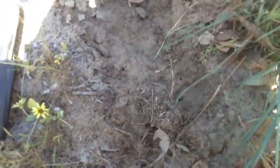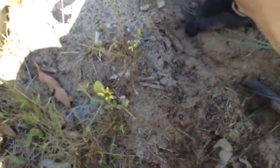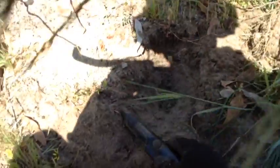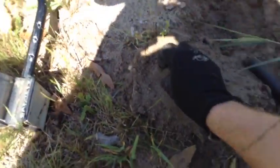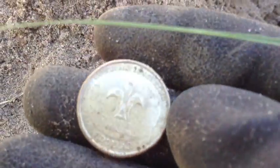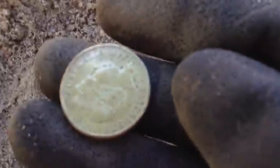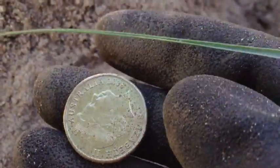I've got something here — 76, a little bit funny, signal scratchy. Oh, right there — something there. Look at that — there's a live dig if I've ever seen one. It's a scouting one dollar coin — awesome! 2008.